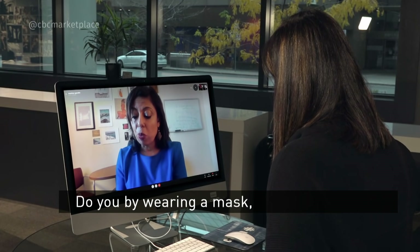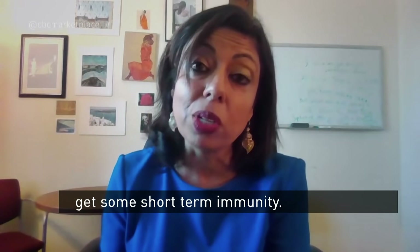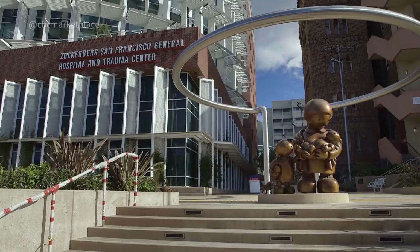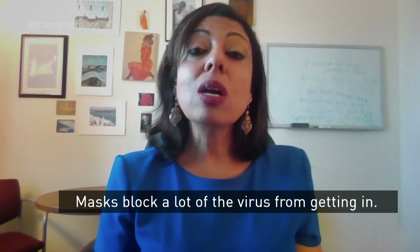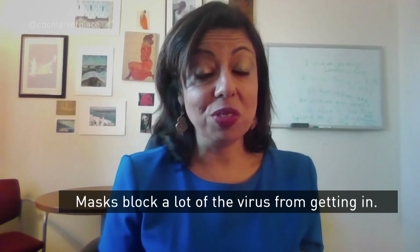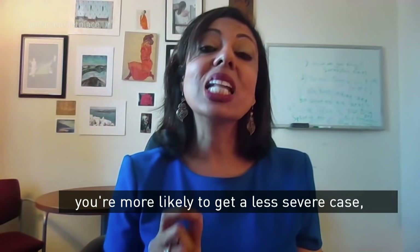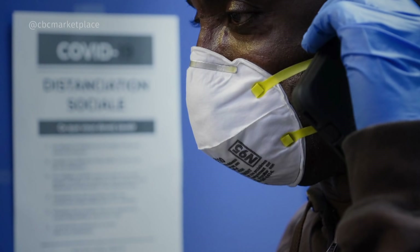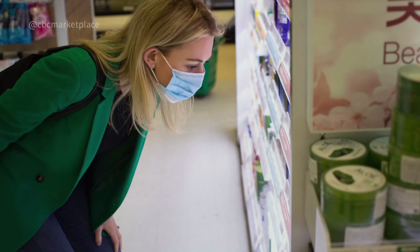By wearing a mask, you may get enough of the virus to have a mild infection and develop some short-term immunity. Monica Gandhi, an infectious disease expert at the University of California San Francisco, is on the forefront of this research. Masks block a lot of the virus from getting in, so if you're wearing a mask you're more likely to get a less severe case — a mild illness, or not even have symptoms at all. The hypothesis: masking leads to fewer deaths and more asymptomatic cases.